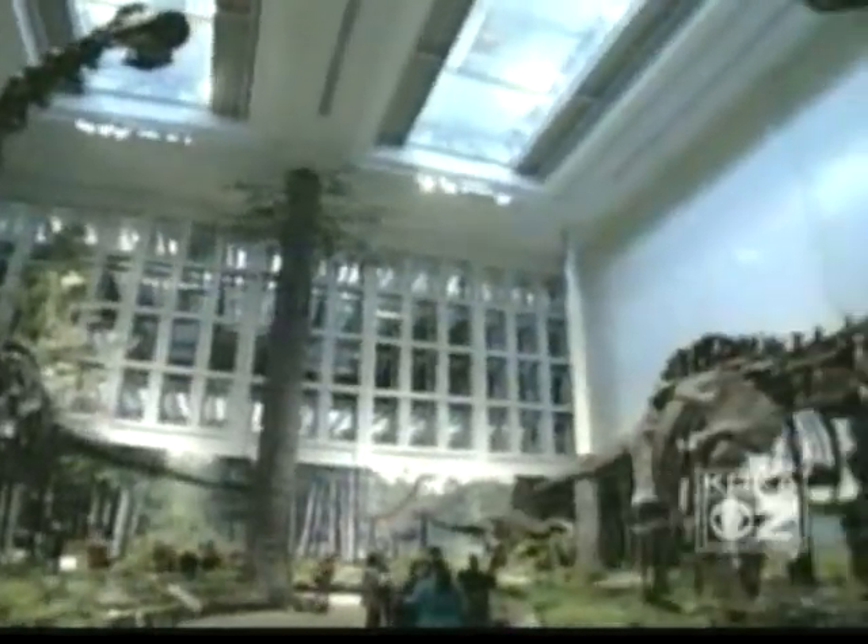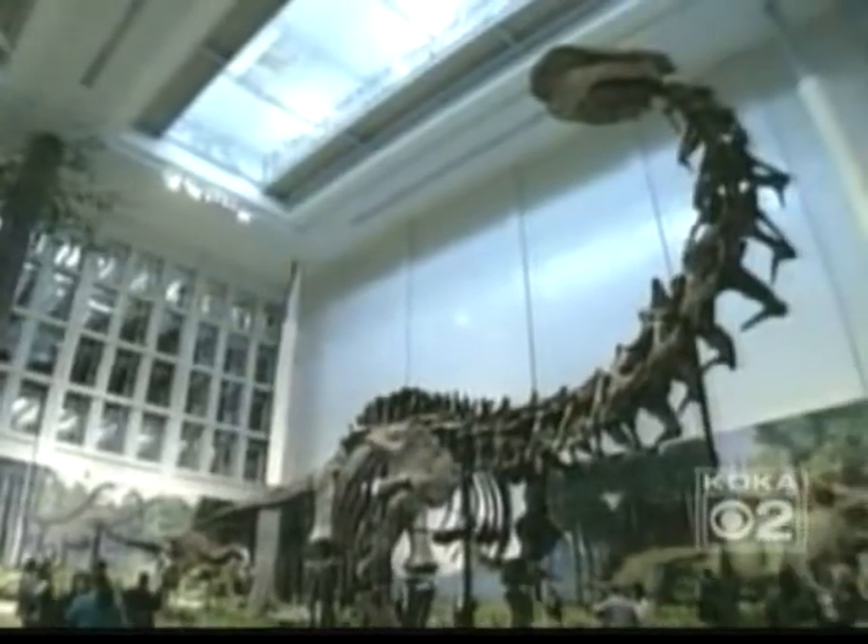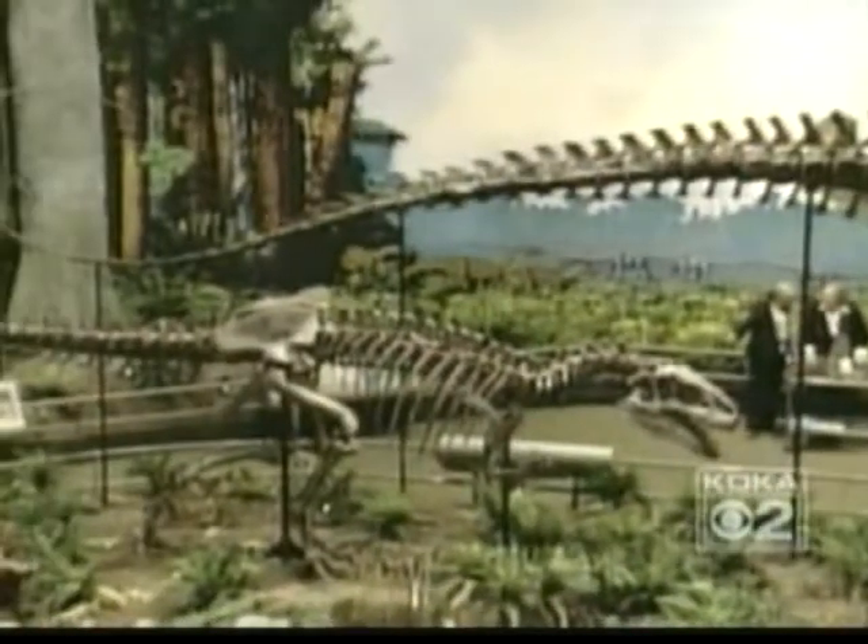Pittsburgh is not your quintessential tourist destination, but having the best dinosaur exhibit on the face of the planet changes that. Most of the freestanding dinosaurs are original fossilized bones — most museums simply don't have real dinosaur specimens. Here, an Apatosaurus whips its tail at a charging raptor-like Allosaurus.